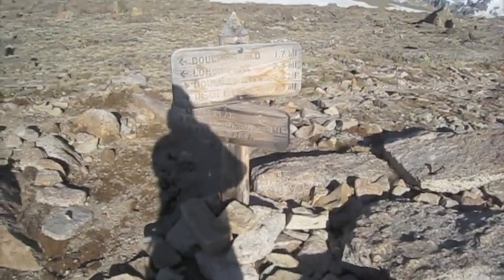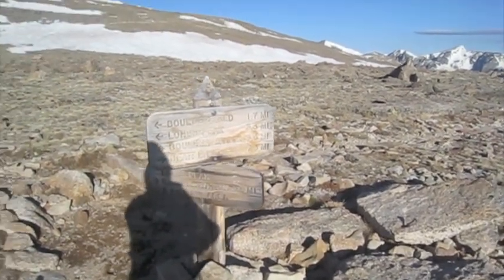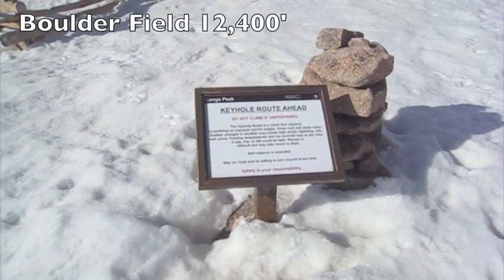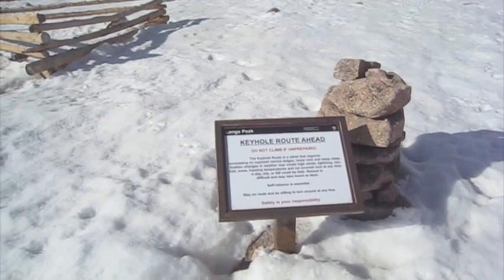Gone about four miles, and there's another three miles to go up to the summit of Long's Peak. Well, I'm at the boulder field. As you can tell, it's pretty snowy.